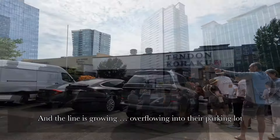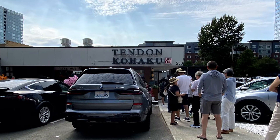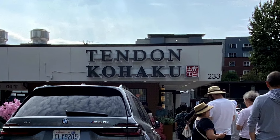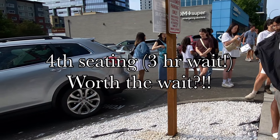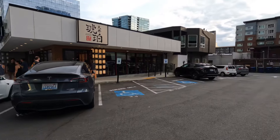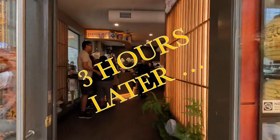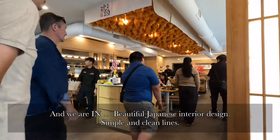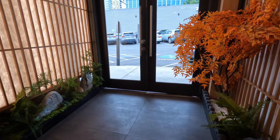There's some movement right at 5. Fifteen minutes later we're towards the front of the line and can speak to someone about our reservation. We'll be seated three hours later in the fourth seating at 8 p.m. Three hours later we finally got the text and we're back. The decor is nice and simple, very similar to what we see in Japan.